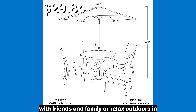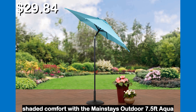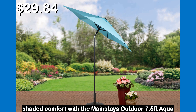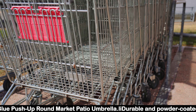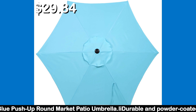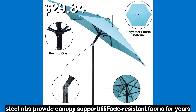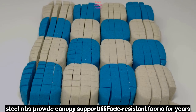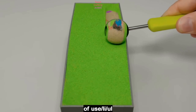The 7.5 feet canopy is supported by six steel ribs and stands on a durable steel frame to provide enough shade for 42 to 54 inch tables. The powder coated steel helps extend the life of the umbrella. Six steel ribs provide canopy support and fade resistant fabric ensures years of use.